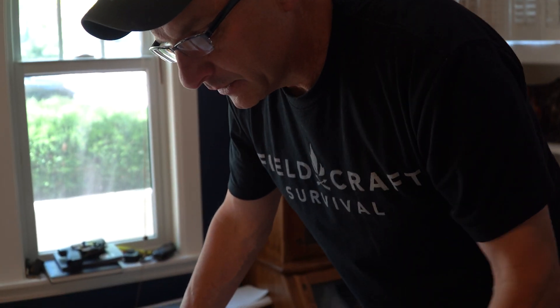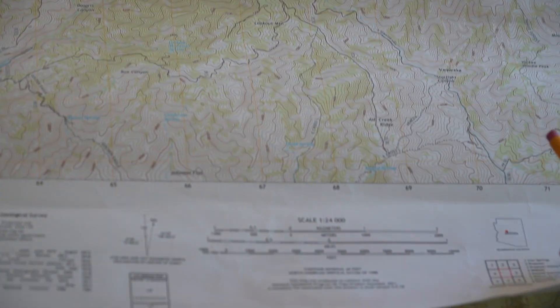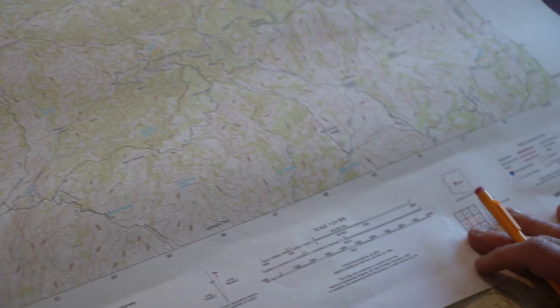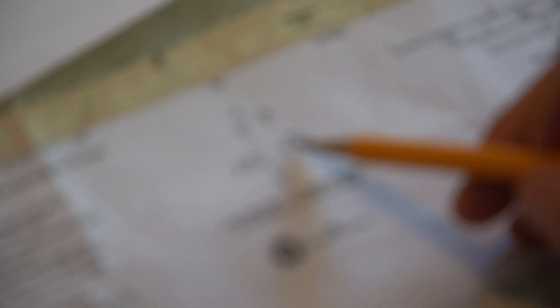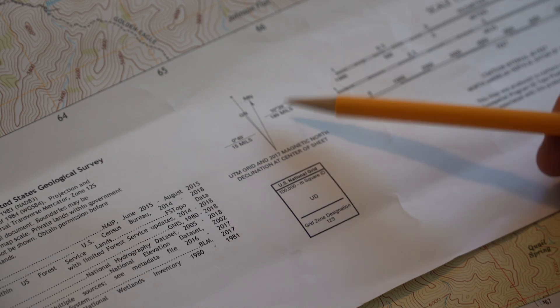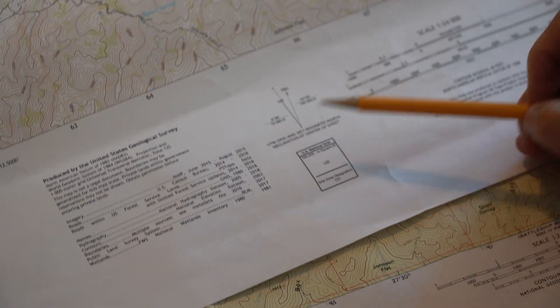I've got three maps here just to show you the difference. Two of them are the same Prescott Groom Creek area — one is from 1974 and one is from 2018. The third is a military map we used for Camp McCall in North Carolina. Looking at the two maps of the same location, the magnetic variation is different: here it's 13 and a half degrees, and for the same area on the other map it's 10 degrees, 39 minutes. The reason is that the magnetic variation changes over time.